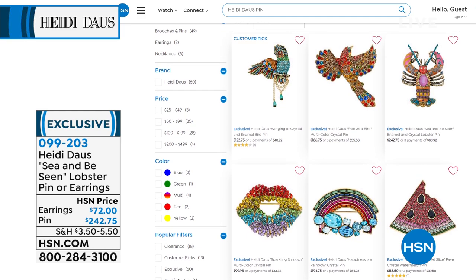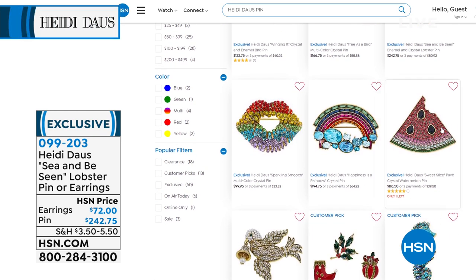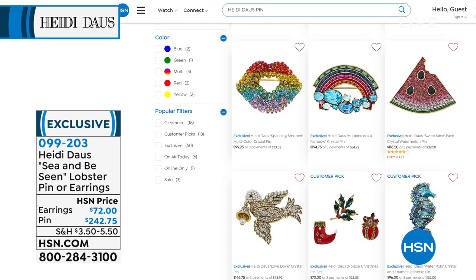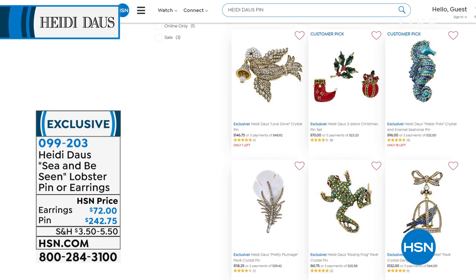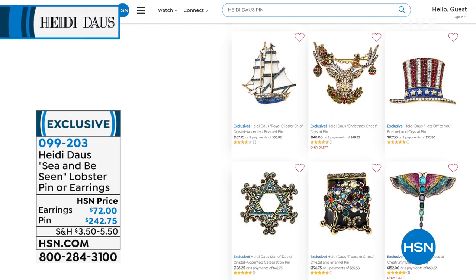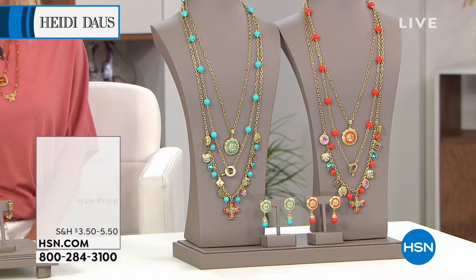And those lobster tail earrings — look at how cute this is! All of Heidi's pins and brooches you can find on Heidi's page — just search Heidi Doss pins and voilà. Look at the little watermelon! I wore that watermelon to a graduation party last weekend — I had a big black and white hat on and wore my watermelon. It was so cute — I had a million people asking about it. So much fun.